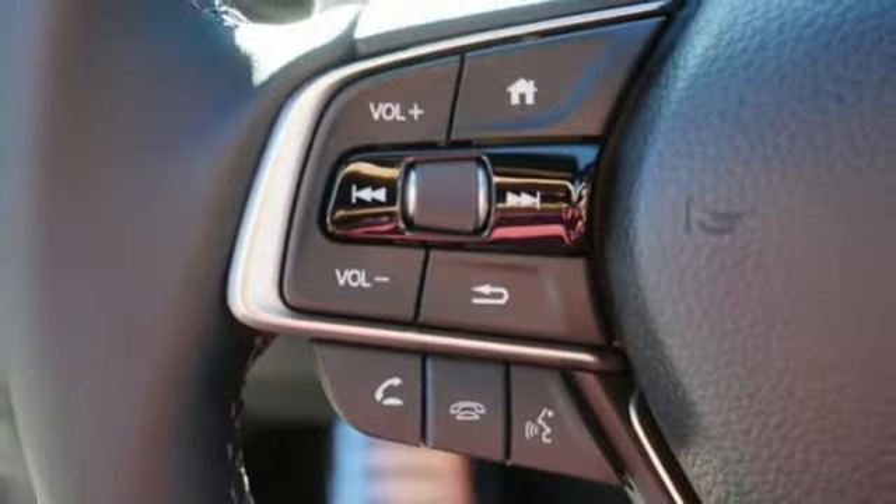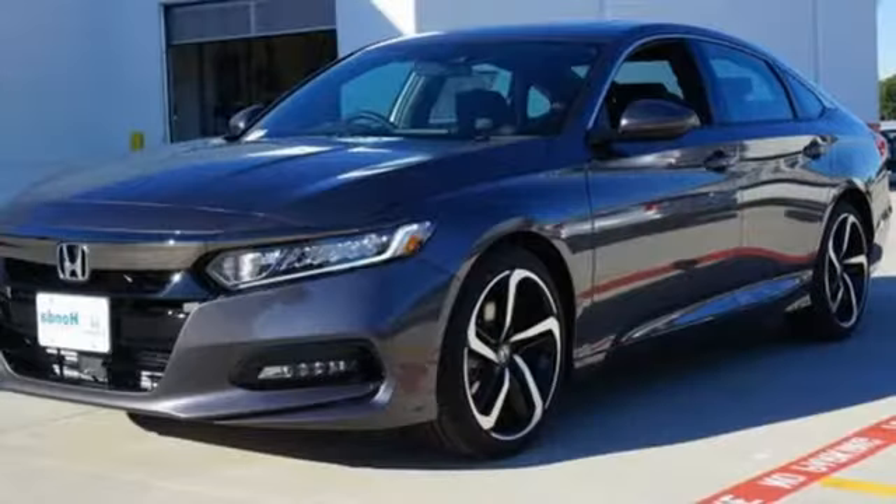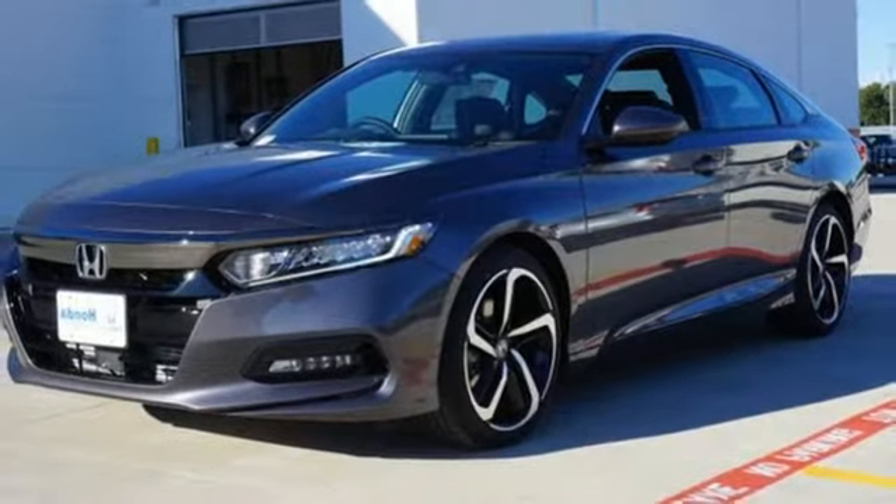Turbo inline four-cylinder engine, express open and close sliding and tilting sunroof, gas pressurized shocks, and power heated mirrors.